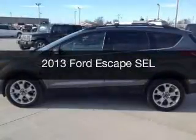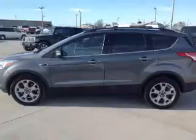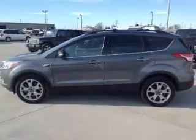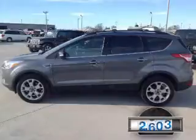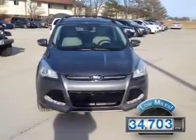This is a used 2013 Ford Escape. It's powered by front-wheel drive, a two-liter four-cylinder engine, and a six-speed automatic transmission. With fewer than 35,000 miles, this vehicle has a long road ahead.